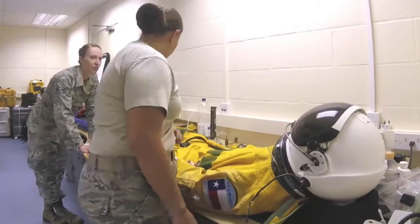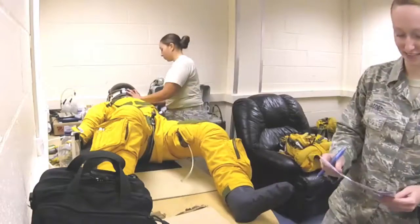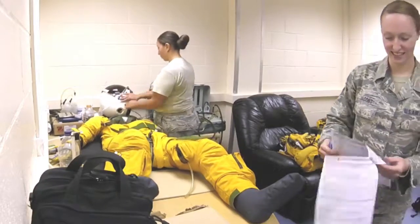The 9th Physiological Support Squadron provides support to the ERT by providing maintenance, repairs, and inspections on the pilot's life support equipment, to include the full pressure suit.